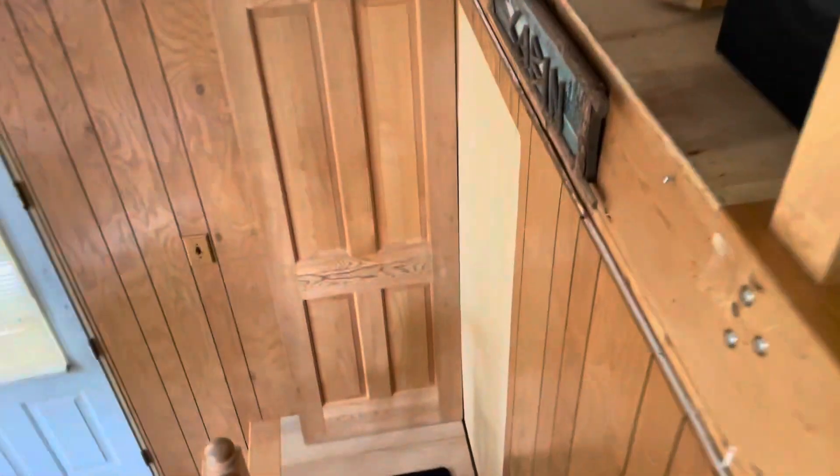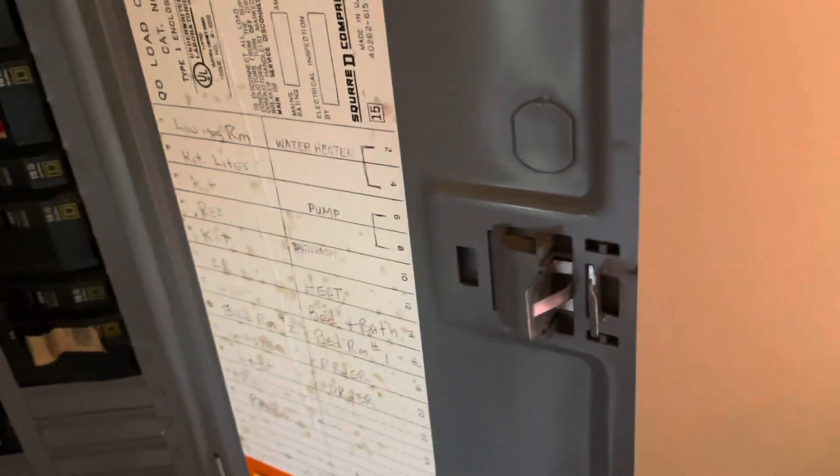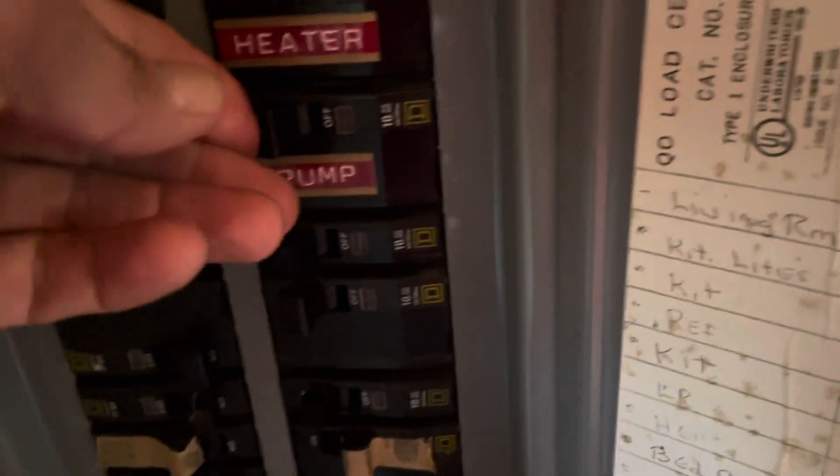I didn't see a water conditioning system. There's a well pump. I think it's 200 amps coming in here. Anyway, it's a well pump.